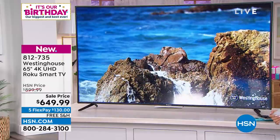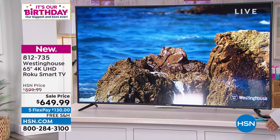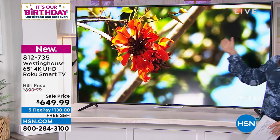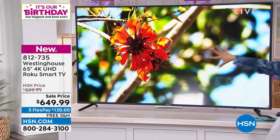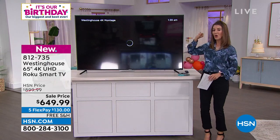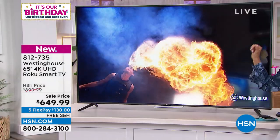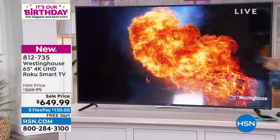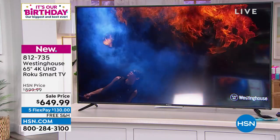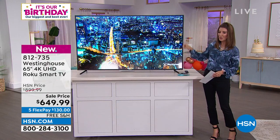For the first time ever, we are giving you a Westinghouse 65-inch television that is not only a very nice, large, modern, sleek, and sexy television — it's 4K. This is 4K. This is ultra high def. This is how they're filming movies now. You want to see it in the brightest, clearest, boldest, and most vibrant colors. You want 4K.